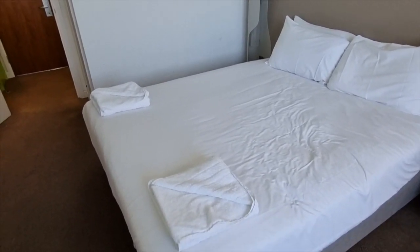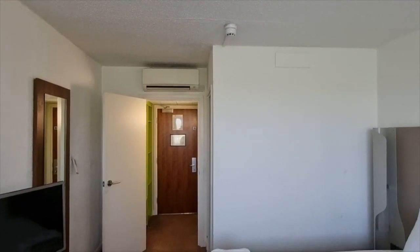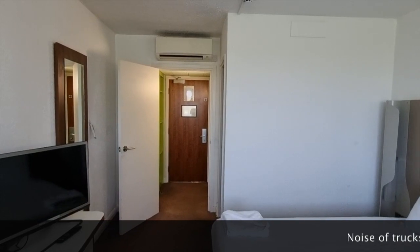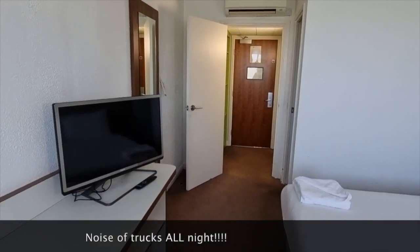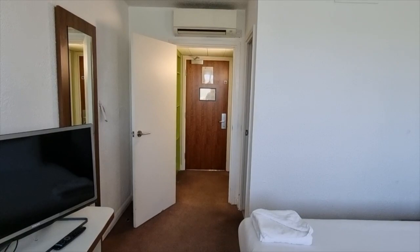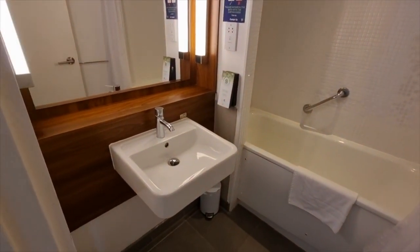Looking up, we can see the air conditioning unit — which, as you know me, I will not be using. You can hear behind me a little bit of noise from outside as I've got the windows open — it's quite warm out there today. Decent sized TV. Haven't tried the Wi-Fi yet but we will see. Let's have a little look at the bathroom.